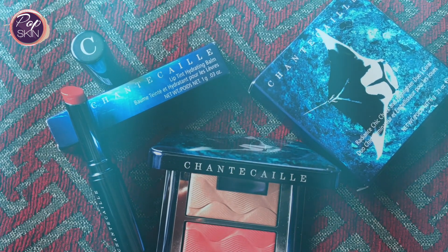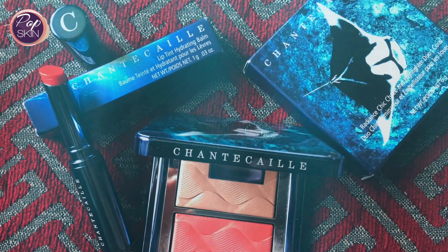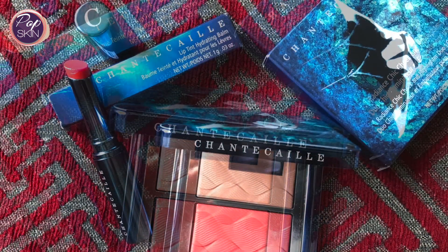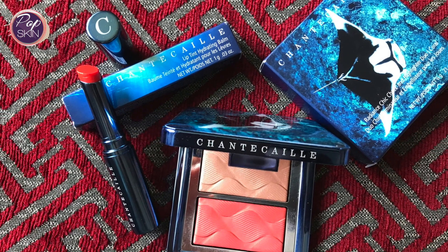My final overall thoughts are that these are well-designed, beautiful luxury products from a beautiful luxury brand. If you ever treat yourself to makeup like this, I definitely recommend Shantikai. Let me know what you think and if you've tried any of their products before, comment below — and thanks for watching.